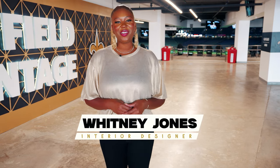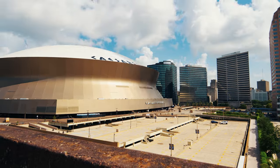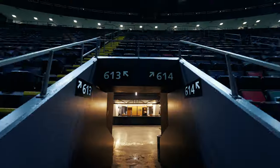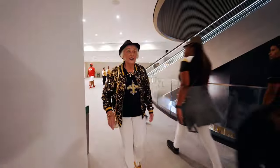I'm New Orleans interior designer Whitney Jones inside the Caesars Superdome. I'm a pro at transforming spaces, but even I haven't seen a transformation quite as impressive as what's taking place inside the home of our New Orleans Saints. I'm literally blown away. We're going in now.